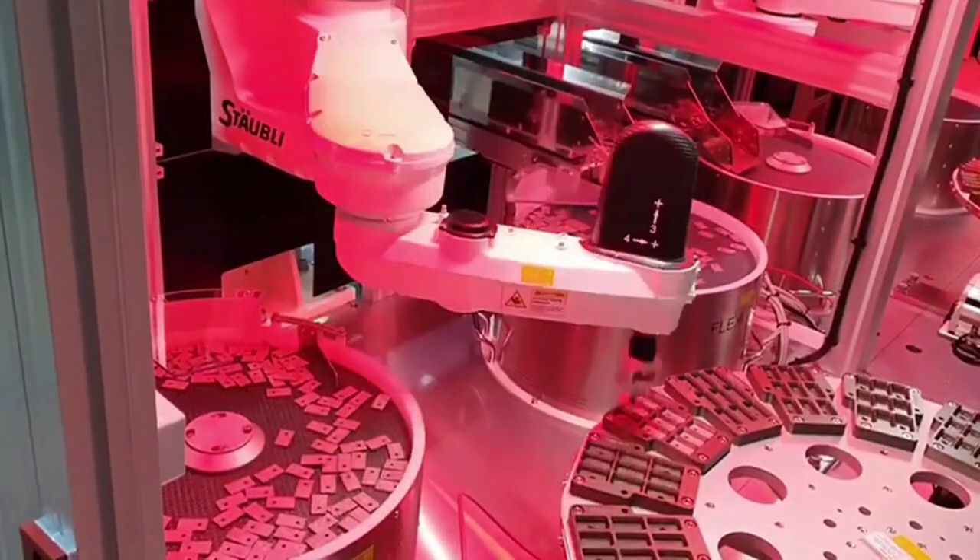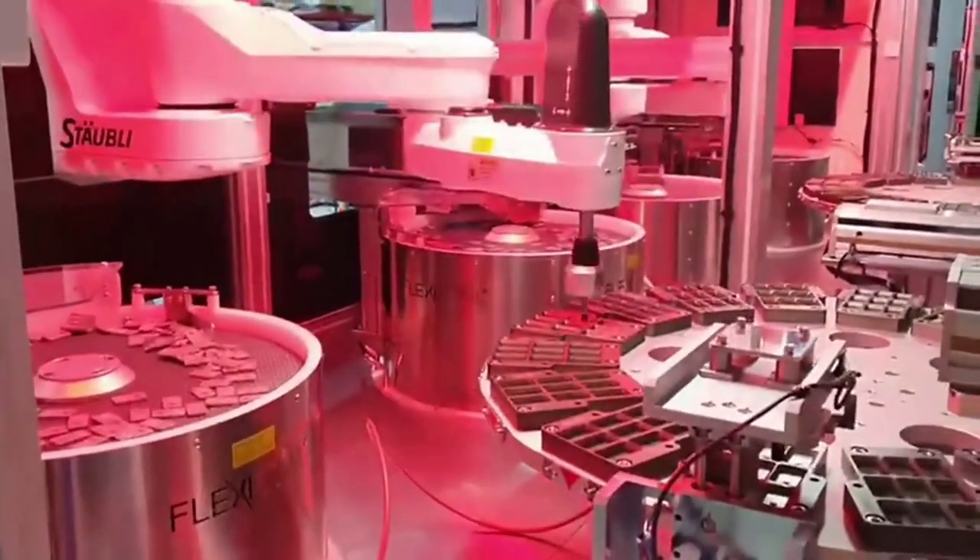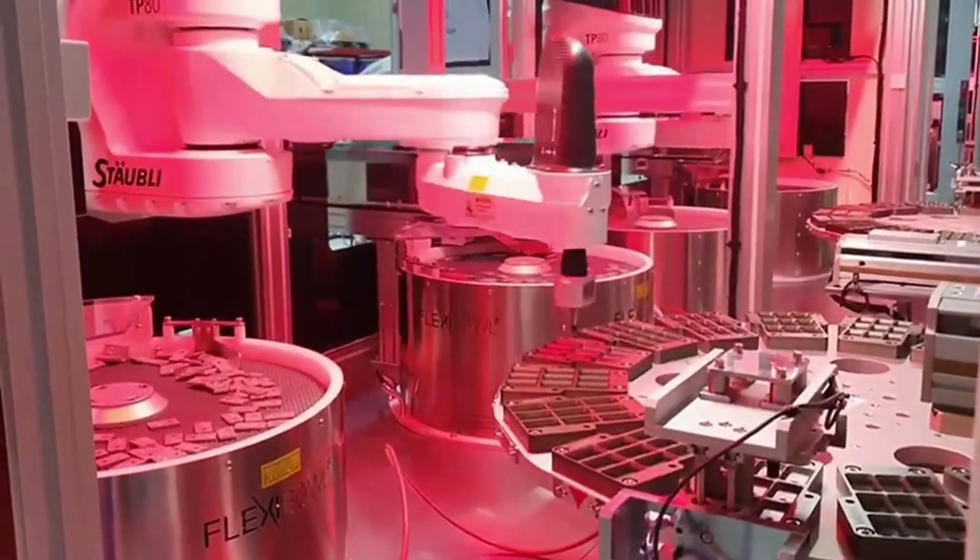Complementing the flexible 500 feeders is the Flexivision system, an advanced machine vision solution that efficiently identifies each part.